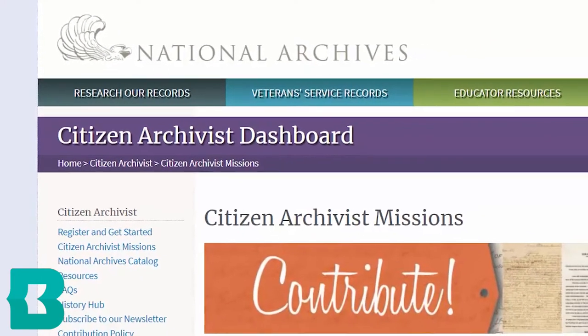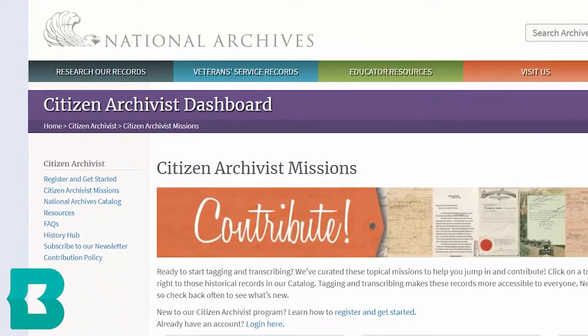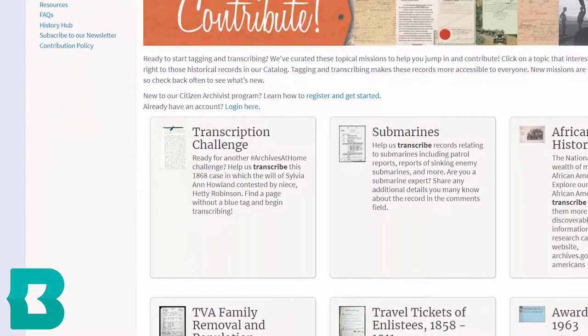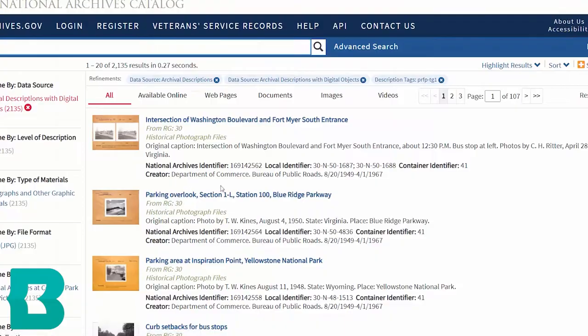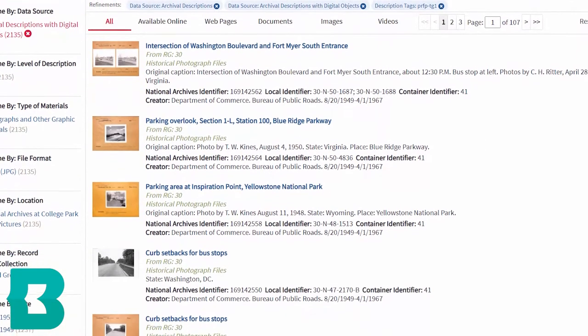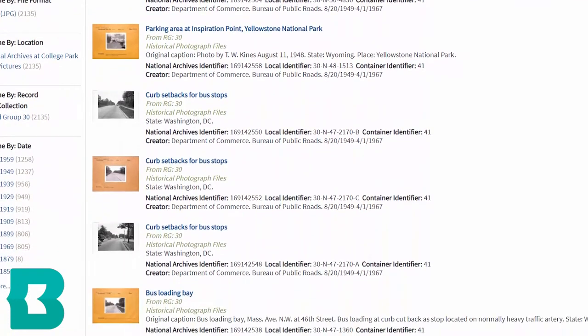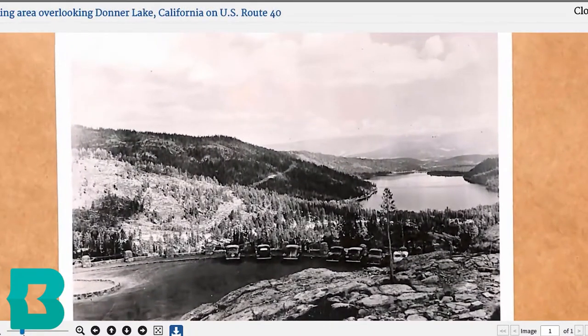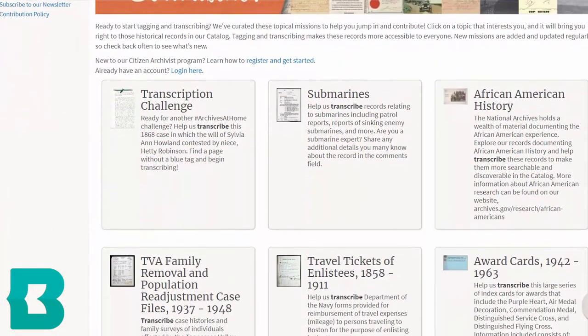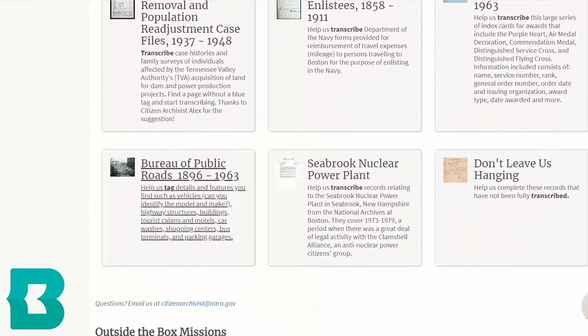The first one is from the U.S. National Archives. The U.S. National Archives has a collection of missions already organized by subject where you can just jump right in and help transcribe or tag a variety of different documents. For example, one of their missions is a collection of nearly 100 years worth of photographs from the Bureau of Public Roads where you help identify what's in the photographs — different vehicles, objects, landmarks, and locations. One of the nice things about being a digital volunteer for the National Archives is that you are not limited to these curated collections on their missions page.